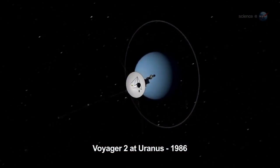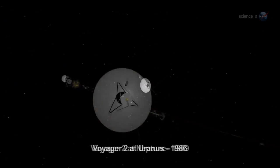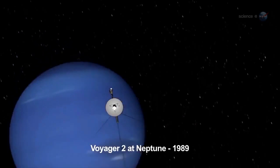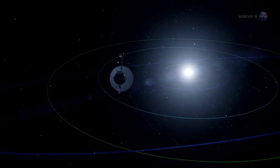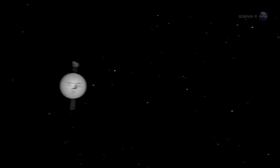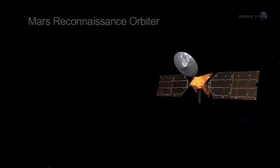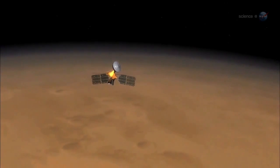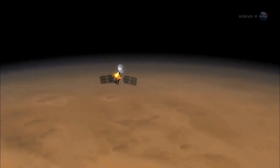Flybys are difficult. A spaceship travels hundreds of millions of miles through the dark void of space, pinpoints a distant planet or moon, and flies past it at 20,000 to 30,000 miles per hour, snapping pictures furiously during an achingly brief encounter. Going into orbit is more difficult. Instead of flying past its target, the approaching spaceship brakes, changing its velocity by just the right amount to circle the planet. One wrong move and the spacecraft bounces off, becoming an unintended meteor.